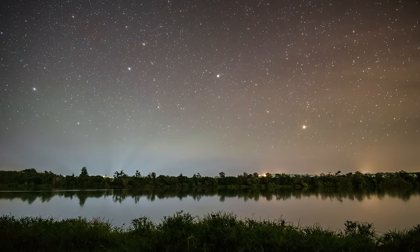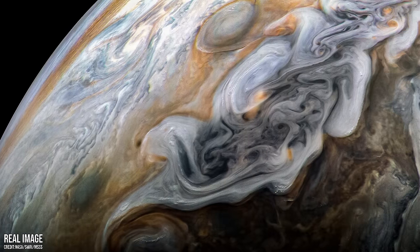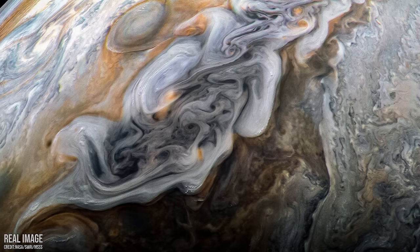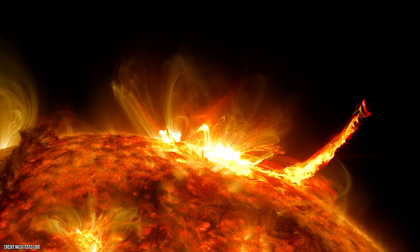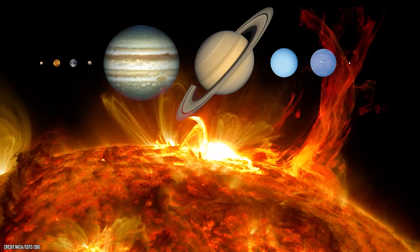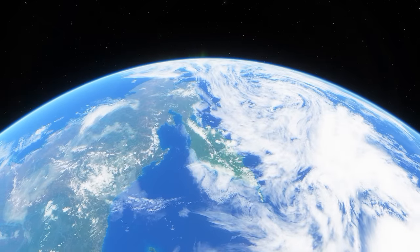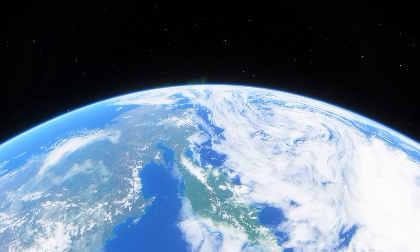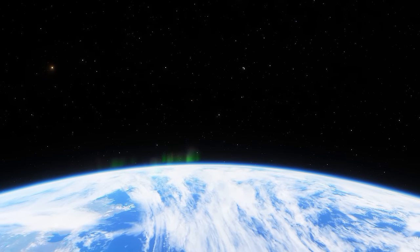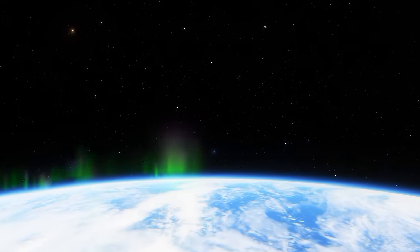Surrounding our planet are some truly enormous celestial bodies. Jupiter, the largest planet in the solar system, is so big more than 1,300 Earths could fit inside of it. Our star, the Sun, dwarfs everything close by, and not just in sheer size — it also holds 99.8% of the entire solar system's mass. Compared to us, celestial bodies such as these are immensely large, but when we look out across the observable universe, the objects in our solar system pale in comparison to some of the wonders that we have discovered so far.